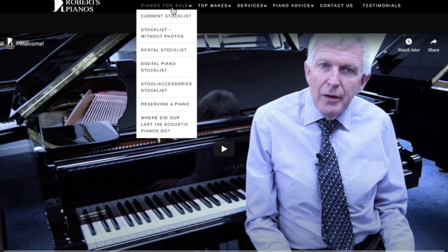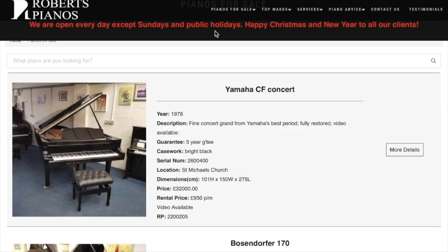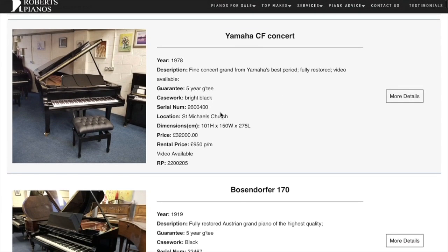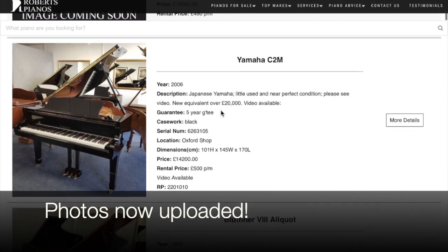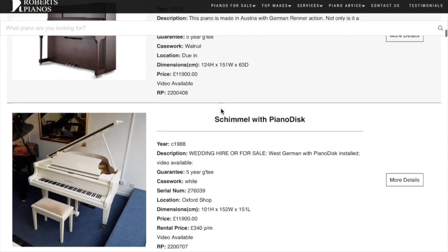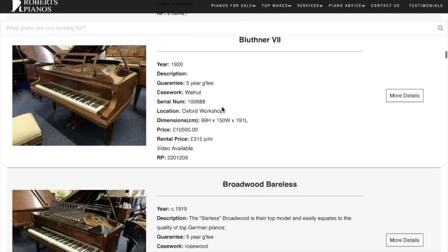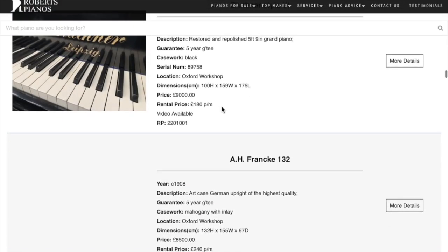On the first menu you have the current stock list, which is probably the most important part of the website. As you click on it — my video is a bit slow here, sorry — we have a concert grand piano at the top, and you can see it's in price order, top to bottom. As you scroll down you'll see the different pianos from top to bottom, with grander pianos at the top.